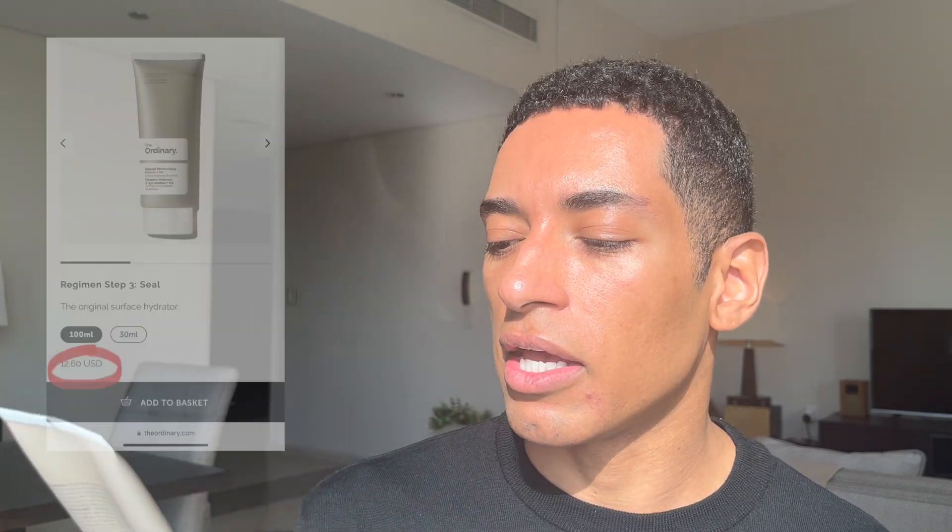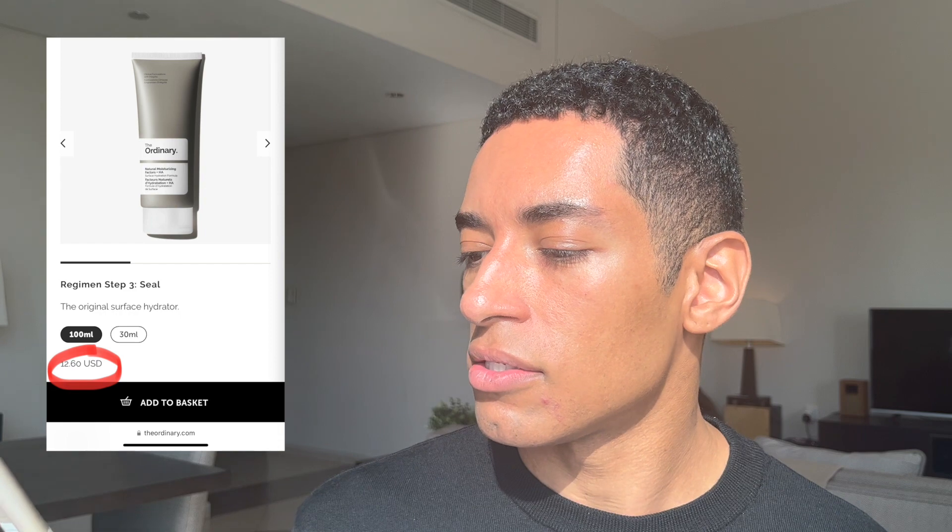Once everything settles in and my skin absorbs it all, I have a radiance to my face that isn't oily. Next is the moisturizer — the Natural Moisturizing Factors HA, a surface hydration formula. It's basically a normal cream moisturizer but it has hyaluronic acid in it, so it's very hydrating. I use about this much, work it into my palms, and apply it. As I apply it I can already feel my skin so smooth — my hands just glide across my face.